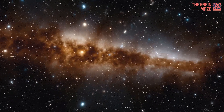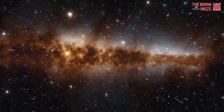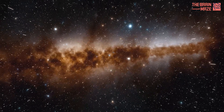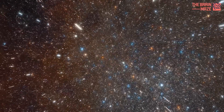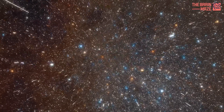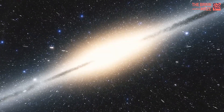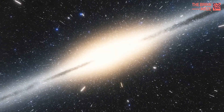But what about the remaining 10%? This is where things get really interesting. This 10% is made up of stars — the glowing giants that populate the Milky Way. They might seem like the main characters, but they're actually the end product of a grander process: star formation.